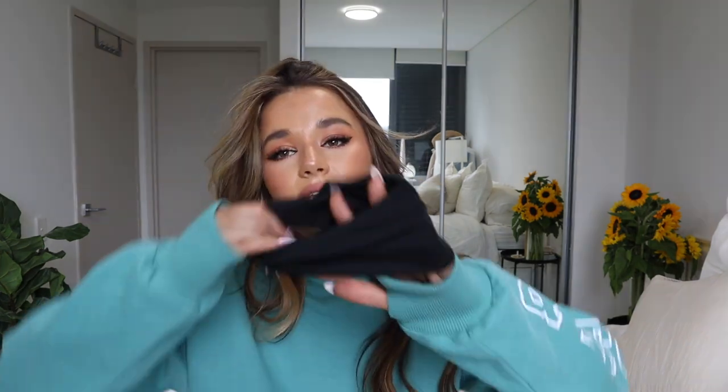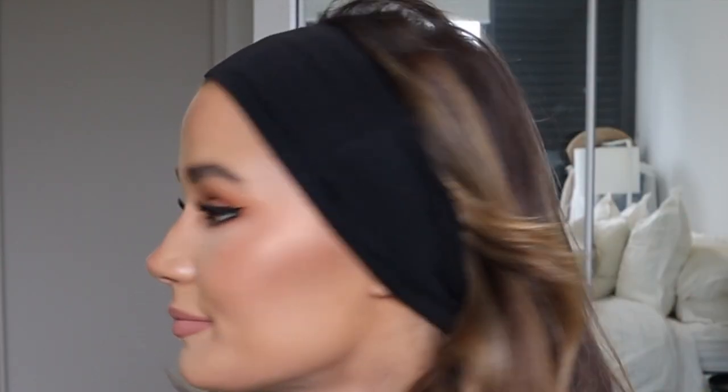I also got this headband. Headbands are a massive trend right now but I'm not sure I can style it — the model looked really cool with it on so I thought I needed one, but I just don't know if I can pull it off. Hopefully by the styling part of this video I've made it look good.